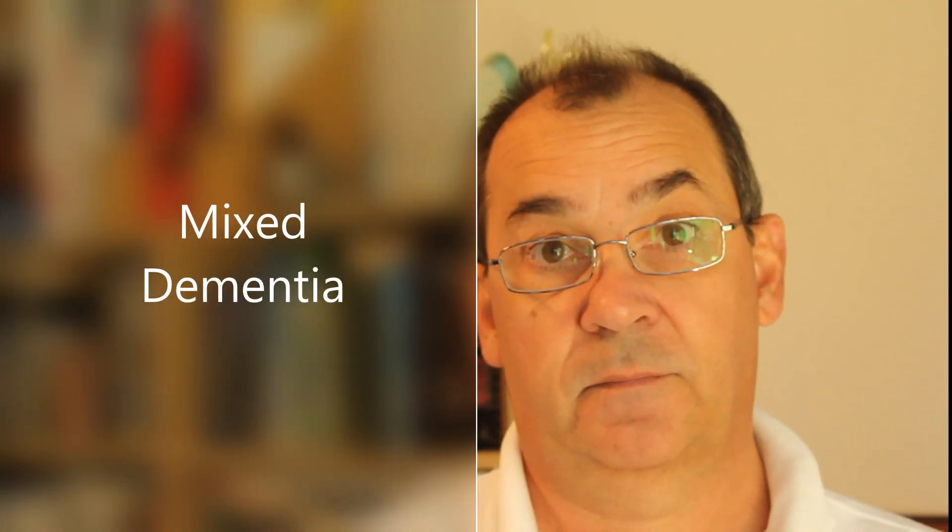Hello folks, I'm Tim England and this is Ask a Dementia Champion. Sometimes you may hear the term mixed dementia. What on earth is mixed dementia? Well today we're going to have a brief discussion on exactly that — what is mixed dementia?